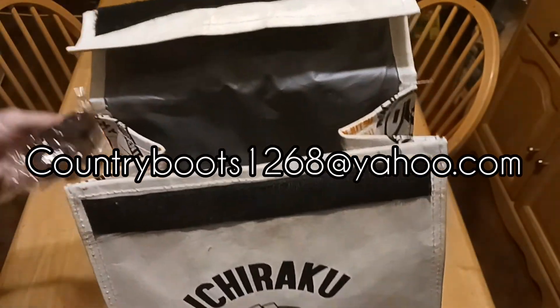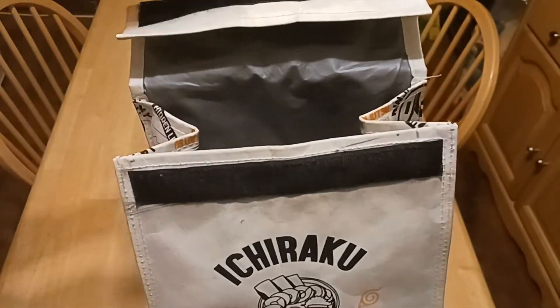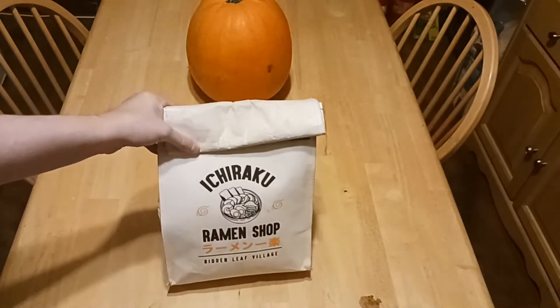My email is countryboots1268 at yahoo.com. We're on Facebook as well as Instagram. The links are down below. Please like the Facebook page and group and follow us on Instagram.